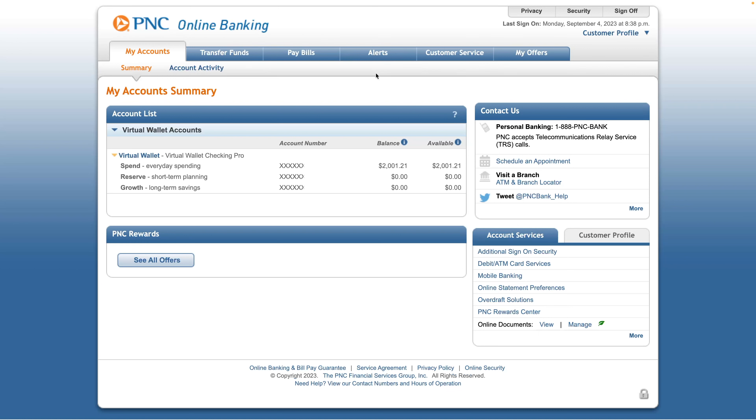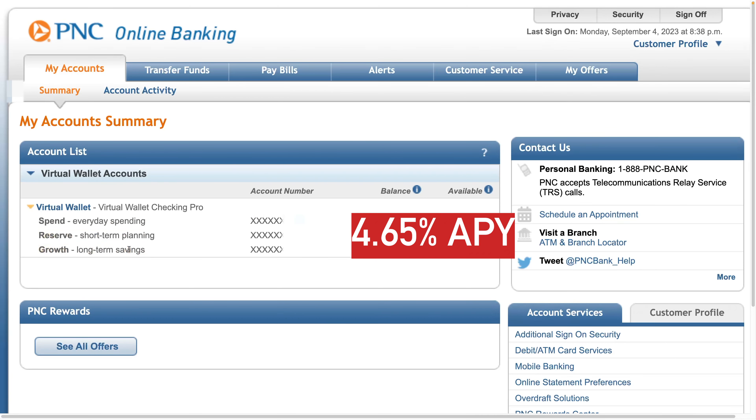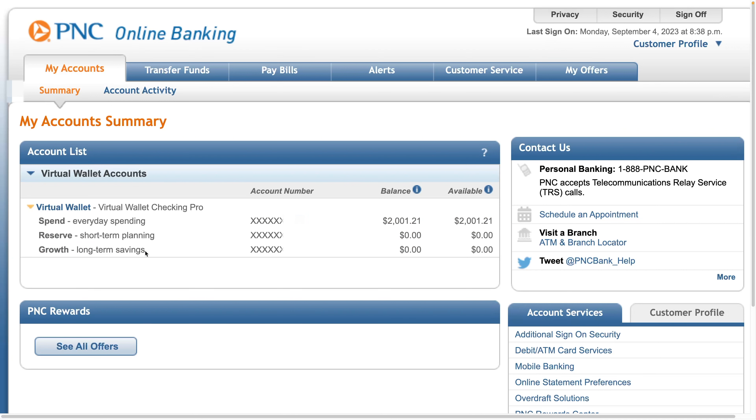After entering the passcode and logging in, the interface looks like something you would see 15 or 20 years ago — pretty out of date. Under virtual wallet accounts, the options I have are a spend account, a reserve account, and a growth account. The spend account is for everyday spending — basically the checking account. There's no limits on this, no six-item limit, and it pays no interest. The reserve account is for short-term planning and also pays no interest. The only one that pays interest is the growth account, which is for long-term savings and pays 4.65% APY, but it has a six-item limit per month.